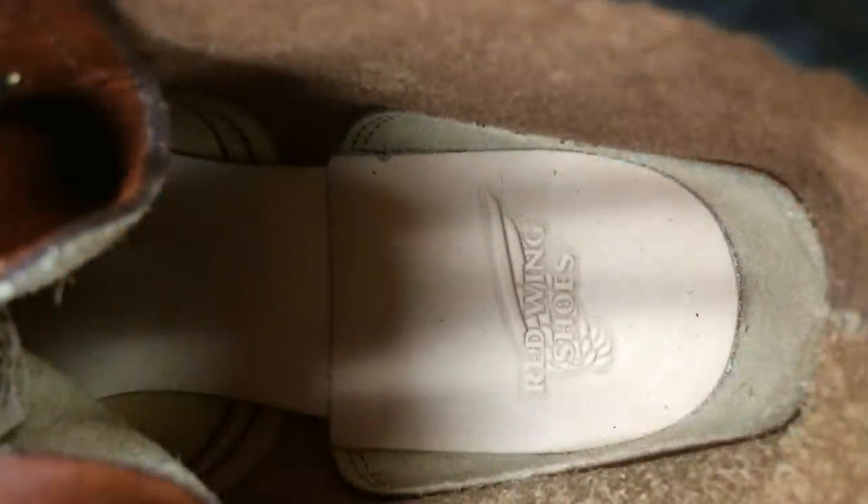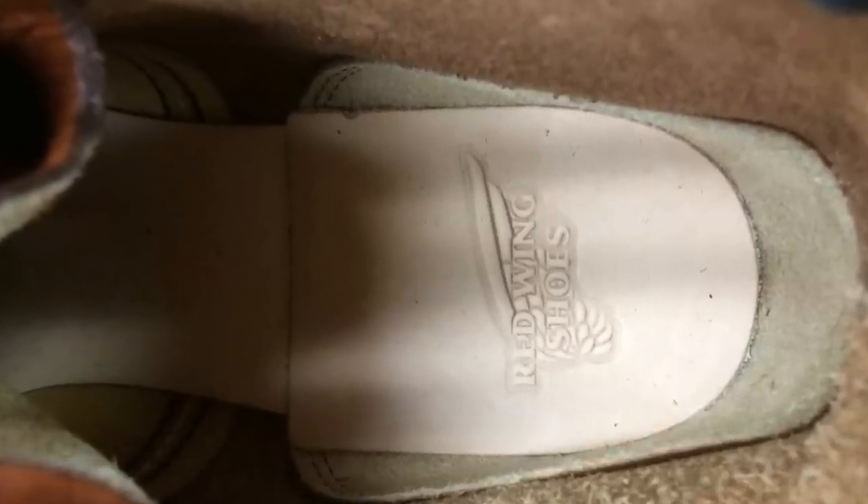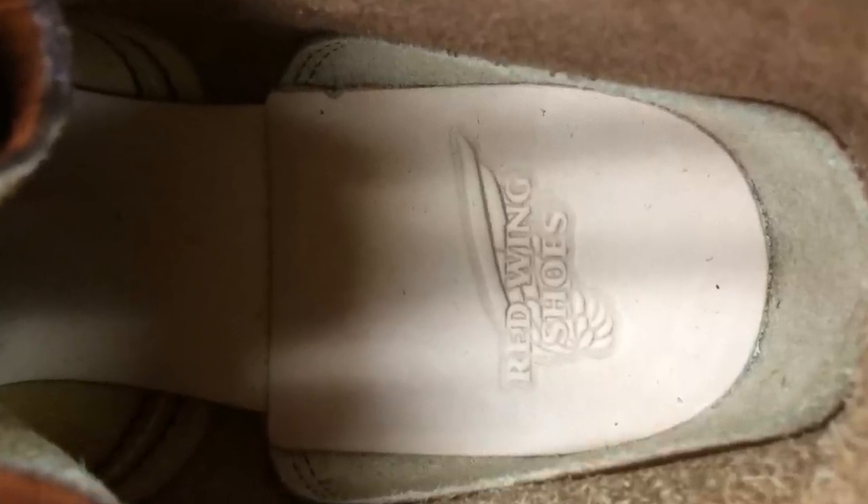The famous Red Wing triple stitch is accomplished through a century-old heritage sewing machine. The inside of the shoe features a full leather toe box and a heel box also made of leather, known as a heel counter. The full leather construction of these parts assures that the boot will more perfectly conform to the shape of your foot. The insole of the shoe, where the bottom of your foot is touching, is also leather and will conform more and more to the shape of your foot over time.